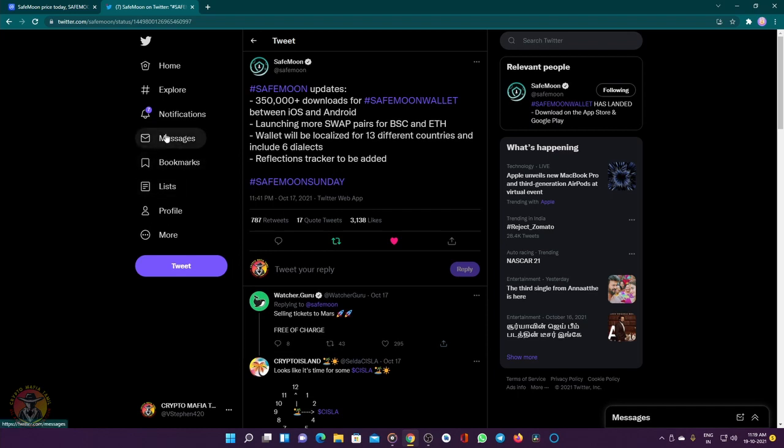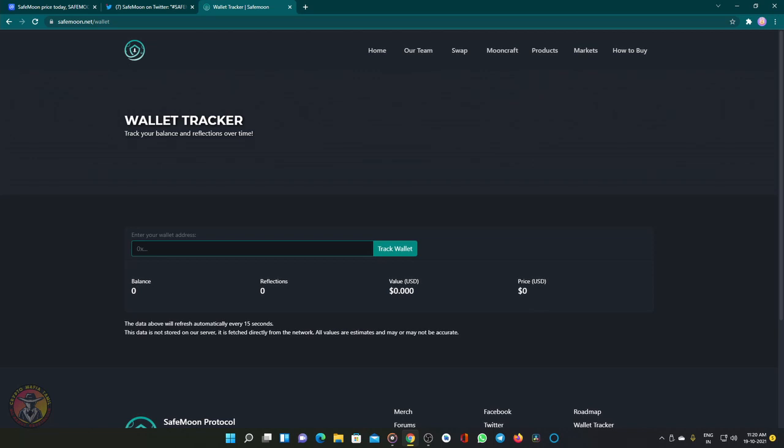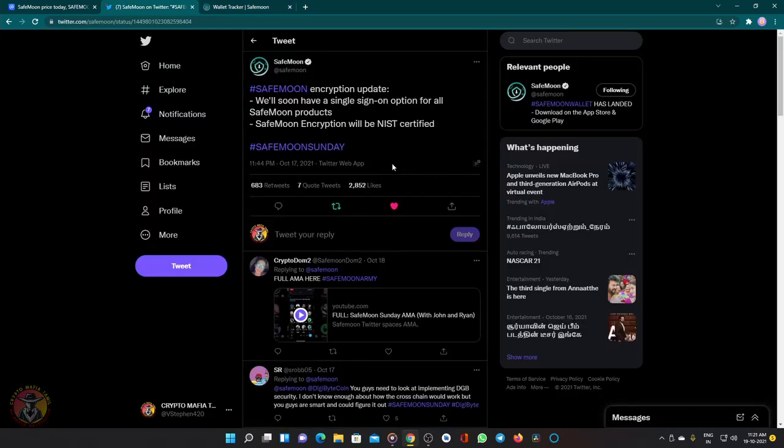And with this reflection tracker, you can have them available. You can see how much you can earn tokens right now. Next, we will talk about safety and encryption.